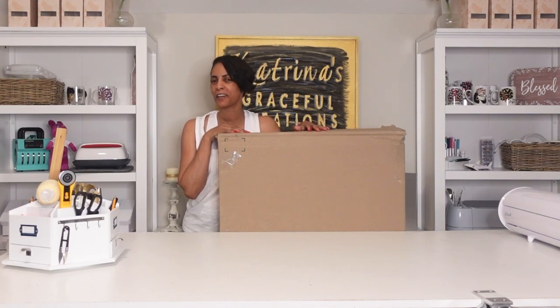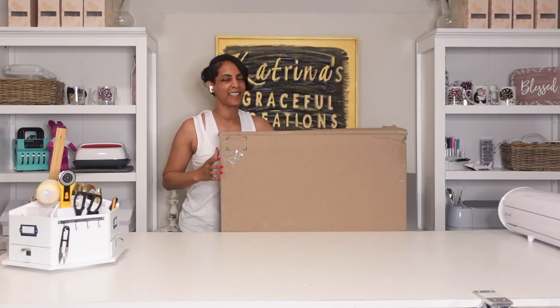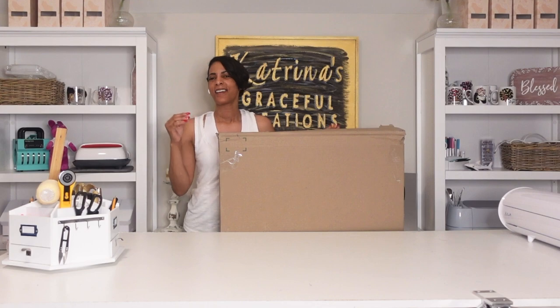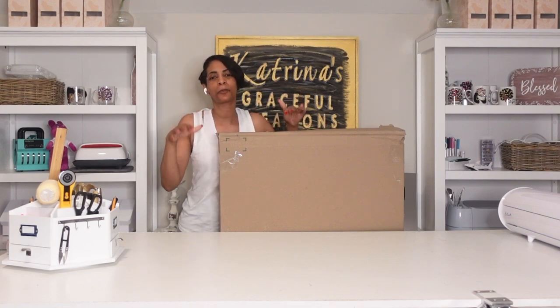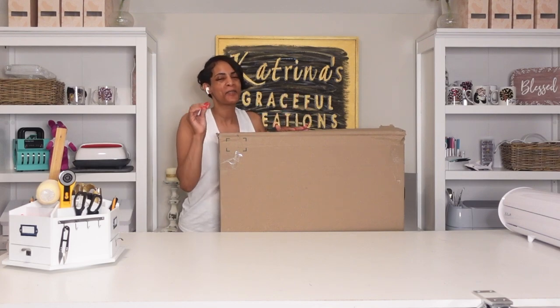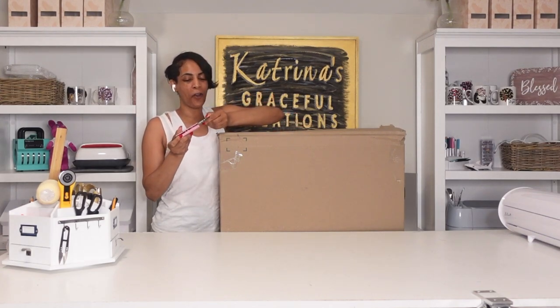Hey everyone, welcome back to another video. I'm your girl Katrina and tonight I have a quick unboxing. It's really big so it's back here. This is something that's going to enhance my workspace and I just want to share it with you. Big shout out to Rock Deer — this is where I got this from. Don't forget to like and subscribe to the channel if you have not done so already.